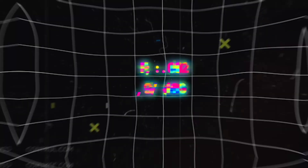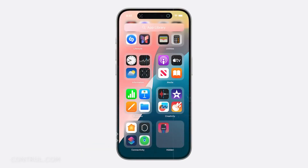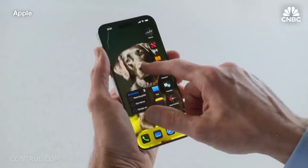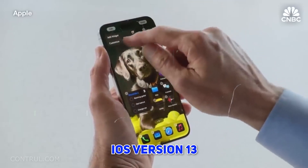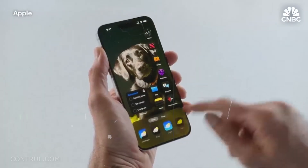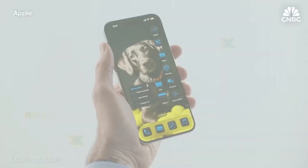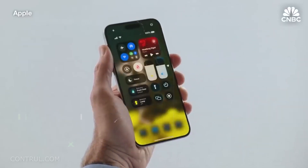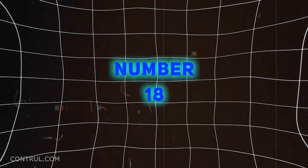Number 17: App Locking and Hiding. Screen Time is expanded as one of the new privacy features in iOS 18. iOS 18 allows users to lock or hide certain apps on the iPhone, which is convenient for protecting the data within those applications — especially helpful for parents who want to restrict certain apps from their kids.